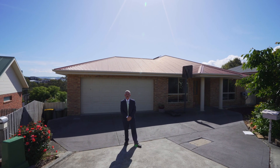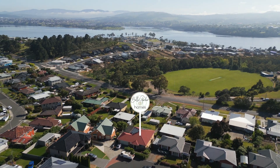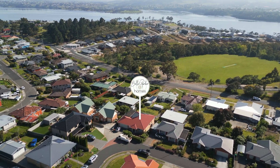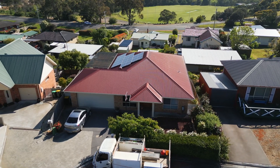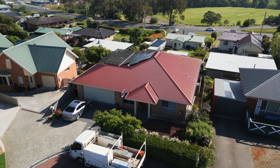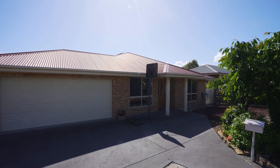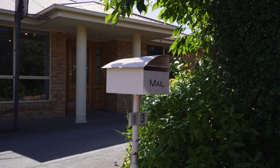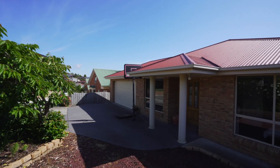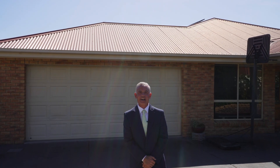G'day guys, Steve Loring from Bell Parker at Homes, and welcome to our new listing at 13 Elmac Crescent, Austins Ferry. This delightful modern three bedroom, two bathroom home with the potential for a fourth bedroom or rumpus room under the house is full of features to make day to day living more functional, enjoyable and energy efficient. This property would suit upsizers, downsizers and investors. Let's go and check it out now.